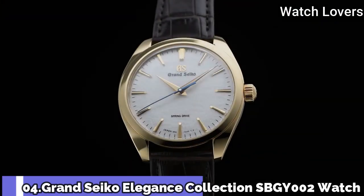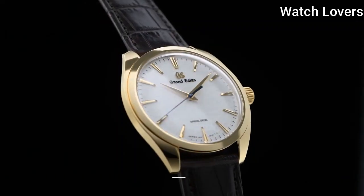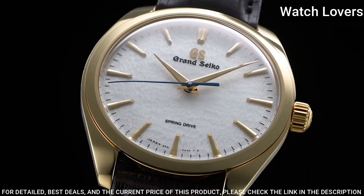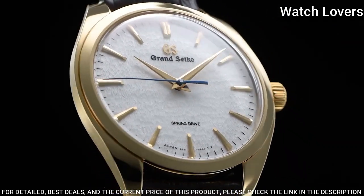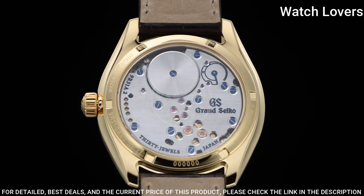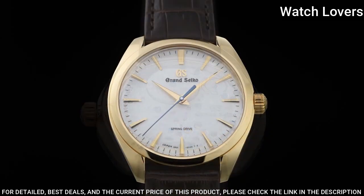Number 4: Grand Seiko Elegance Collection SBGY002 Watch. Exterior: 18-karat yellow gold. Glass material: dual-curved sapphire crystal. Glass coating: anti-reflective coating on inner surface.